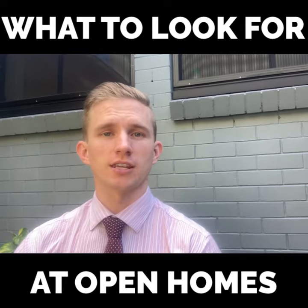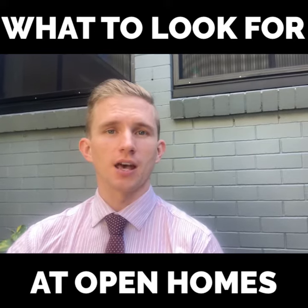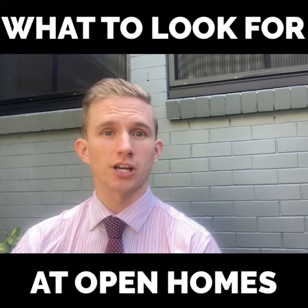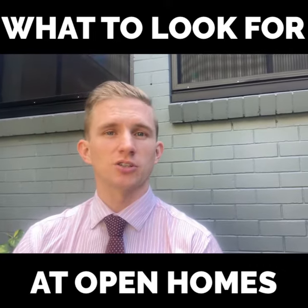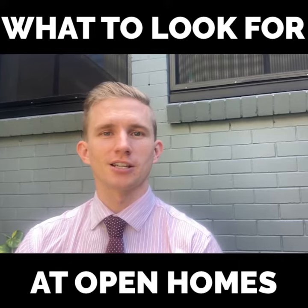While you're there, you can also check things like the plumbing, how well things are draining, water pressure, window furnishings and fixtures and things like that. Just little things so that when you move in you don't get a nasty little surprise.